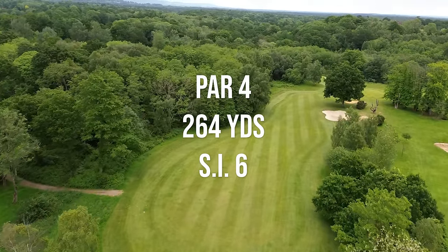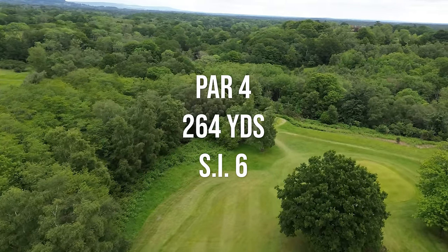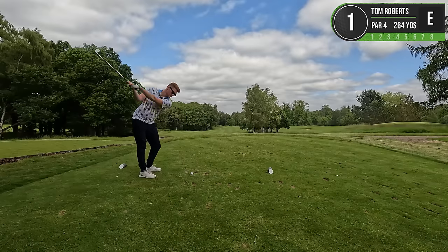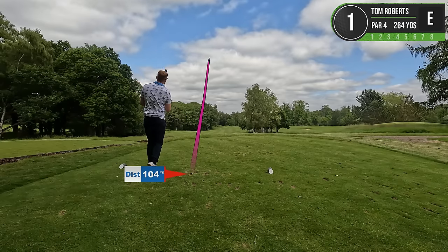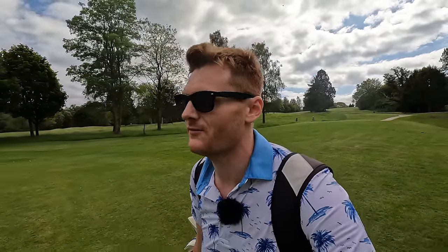Hole number one is a short par four coming in at 264 yards. It's SI6. Weird to be back, I won't lie. Good start - good strike. Welcome to Chilling Pole Golf Club, a course with a very interesting story that I'll tell you more about in a minute. It's about five minutes from where I grew up, about one minute from my primary school. This is a real walk down memory lane.